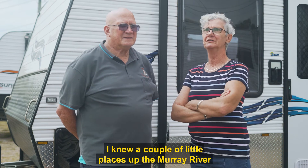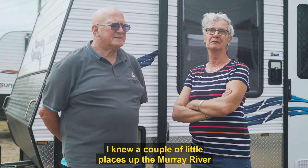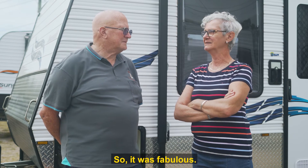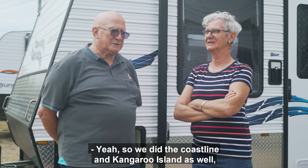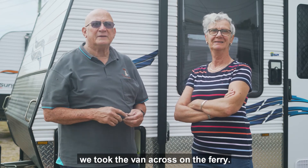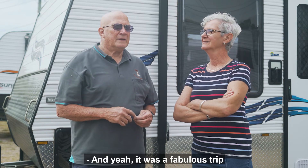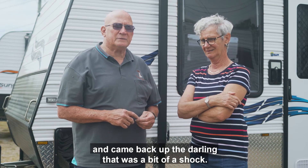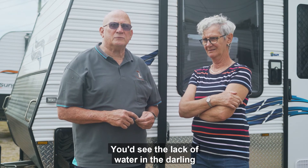I knew a couple of little places up the Murray River but apart from that I hadn't been anywhere, so it was fabulous. We did the coastline and Kangaroo Island as well — took the van across on the ferry — and it was a fabulous trip. We came back up via the Darling, which was a bit of a shock seeing the lack of water in the Darling.